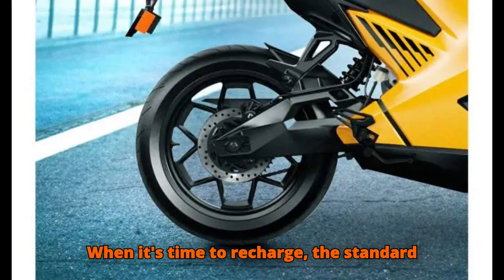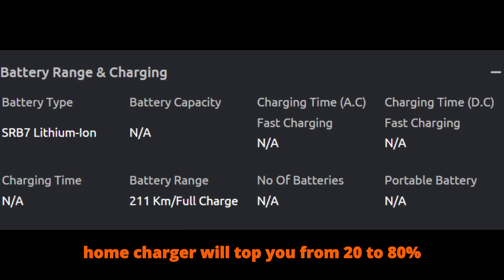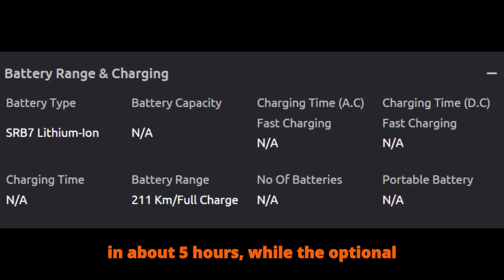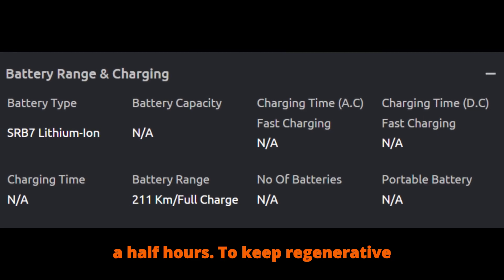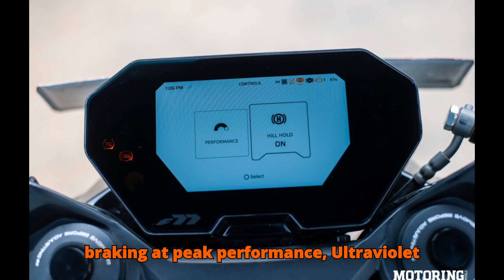The 10.3 kWh pack offers up to 323 km of range on the Recon variant under WMTC testing. When it's time to recharge, the standard home charger will top you from 20 to 80% in about 5 hours, while the optional boost charger cuts that to roughly 2.5 hours.